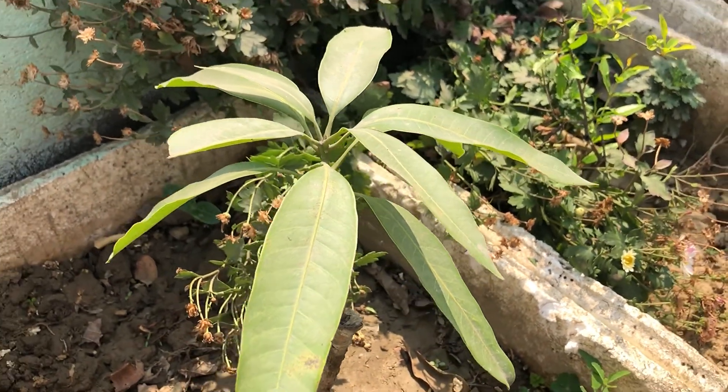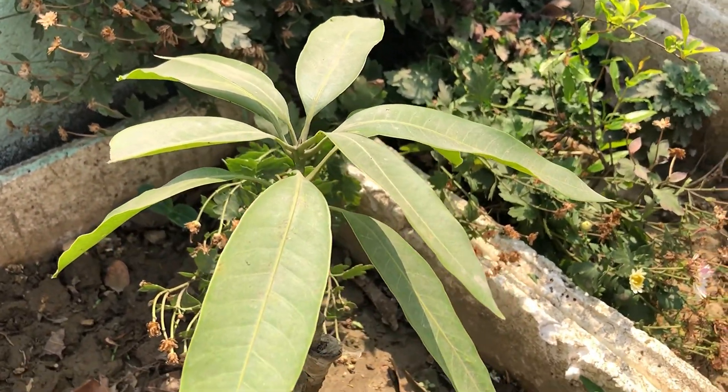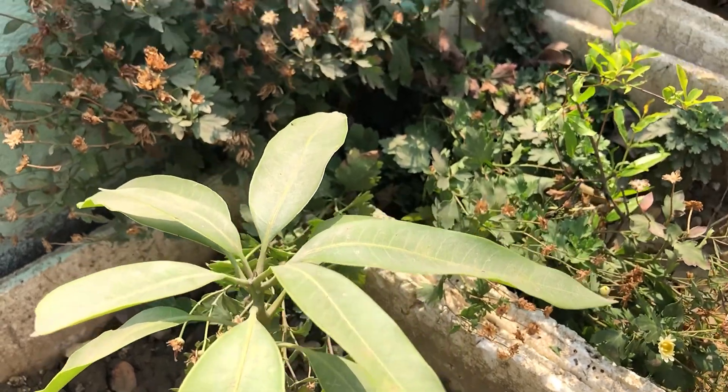So this is another mango sapling named Malika. This is a hybrid mango — mango variety Neelum and Sherry were crossed to create this variety.